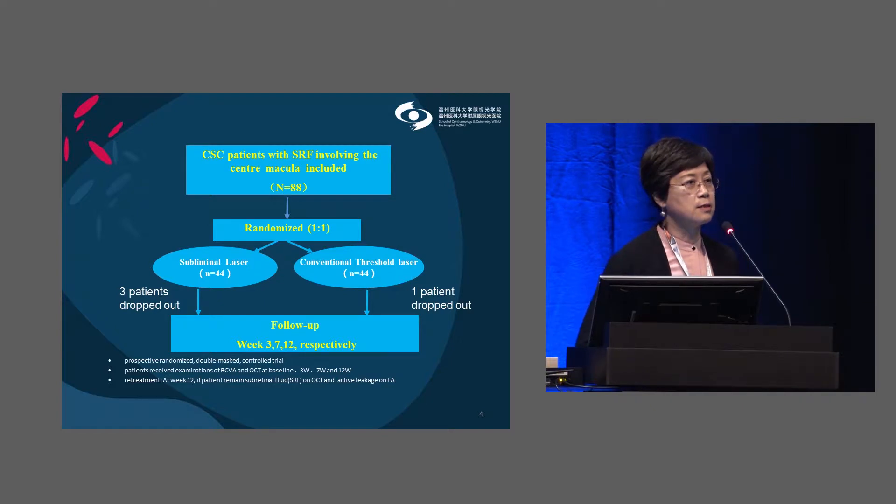This is the study design. Eighty-eight patients diagnosed with CSC by fluorescein angiography were included and randomized one-to-one into two groups: half received subliminal threshold laser treatment and the other half received conventional threshold laser treatment. Patients were followed up at 3, 7, and 12 weeks.